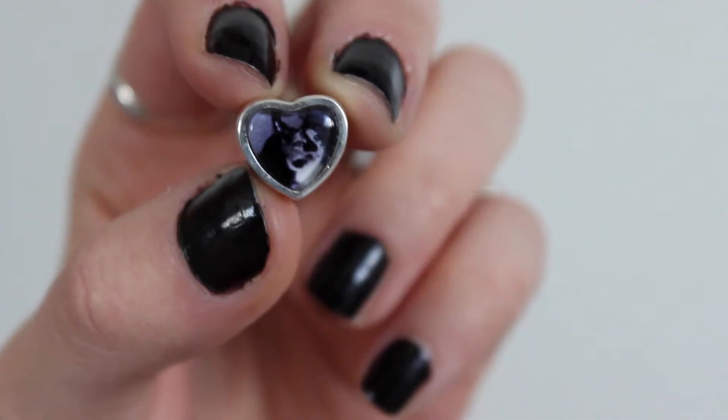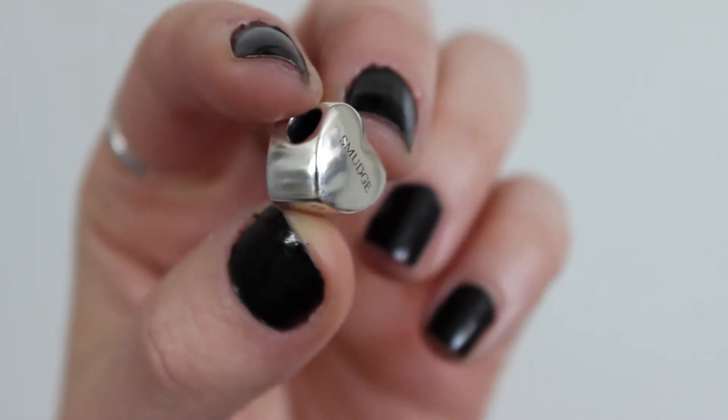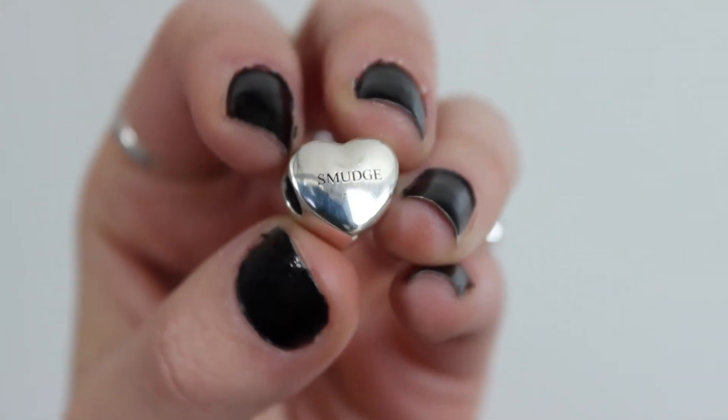So the second thing they asked me to choose was a charm to go on my bracelet, and they asked me to choose one of their personalized photo charms, which I was really happy about because this is something I've never seen a brand do before and I just thought it was a really cute and quirky thing to do.